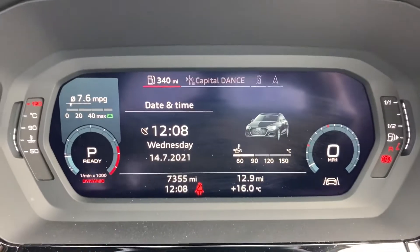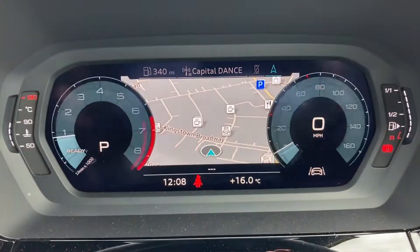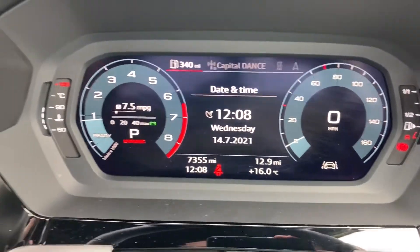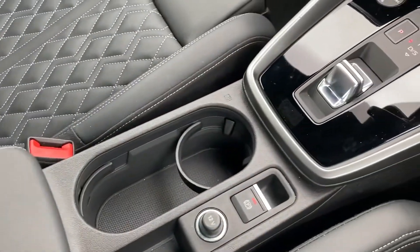It's currently on 7,335 miles and comes with the Audi virtual cockpit. On this you can access features such as your MMI navigation, your vehicle information, and your Bluetooth and radio. You've also got your leather sensor armrest with storage underneath.